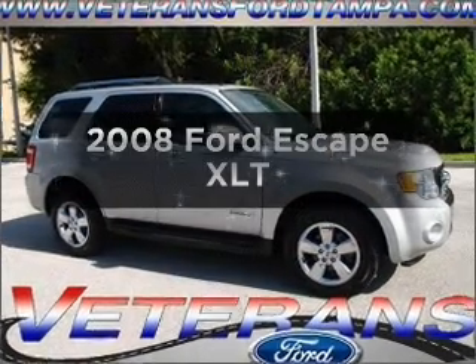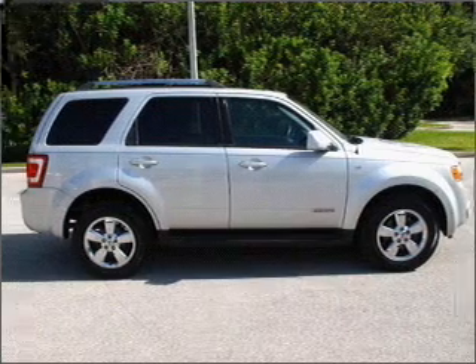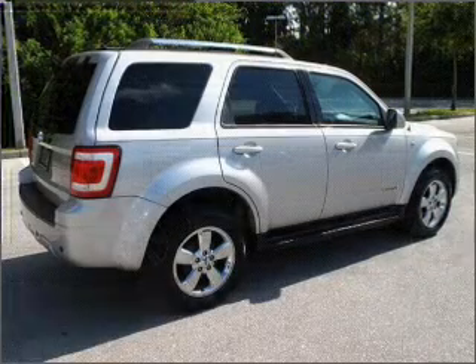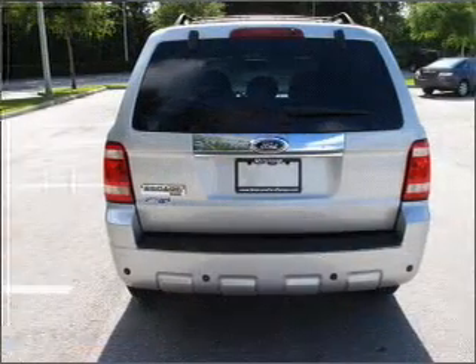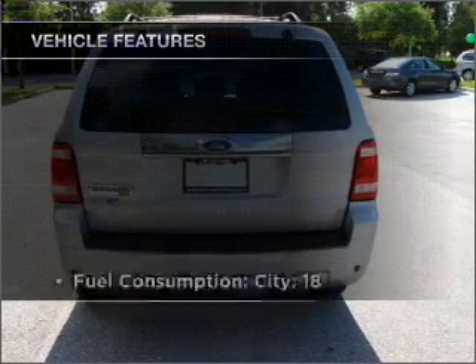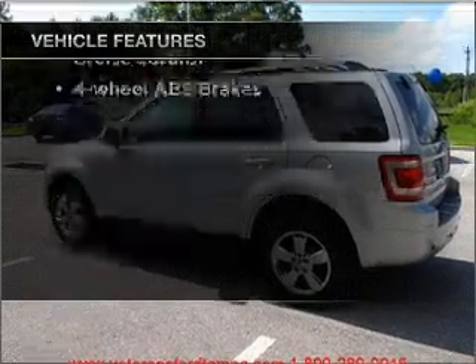Imagine yourself in this 2008 Ford Escape. Everything you need under one roof with this great vehicle. With a reliable six-cylinder engine connected to a smooth shifting automatic transmission. Premium wheels give a more luxurious look. The anti-lock braking system will keep you safe on the road. And with these notable features, you won't want to miss out on the opportunity to own this amazing ride.